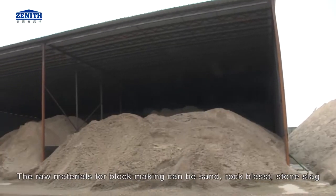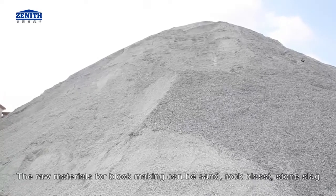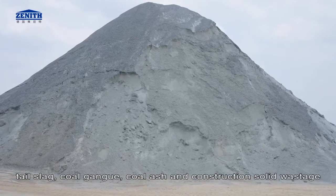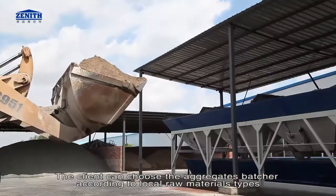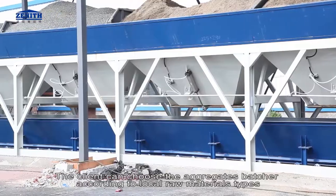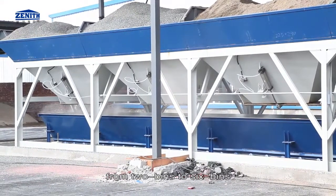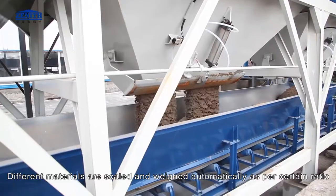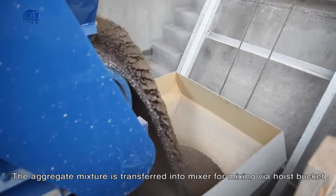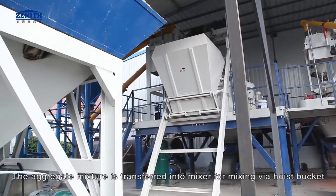The raw materials for block making can be sand, rock, blast stone, slag, tail slag, coal gangue, coal ash, and construction solid waste. The client can choose the aggregates batcher according to local raw material types, from two bins to six bins. Different materials are scaled and weighed automatically as per a certain ratio, and the aggregate mixture is transferred into the mixer via a hopper bucket.